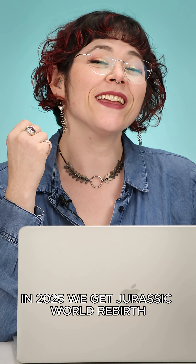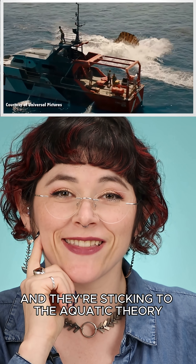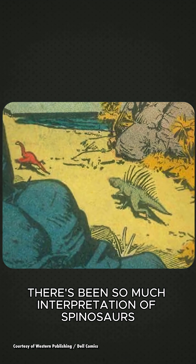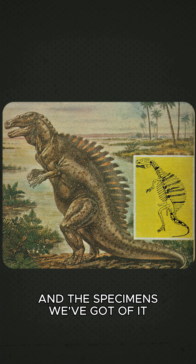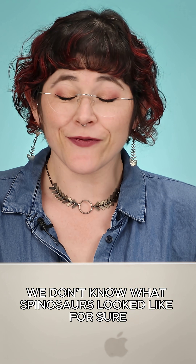In 2025, we get Jurassic World Rebirth. And they're sticking to the aquatic theory. There's been so much interpretation of Spinosaurus and the specimens we've got of it. I'm glad we don't know what Spinosaurus looked like for sure.